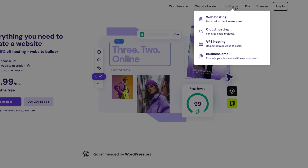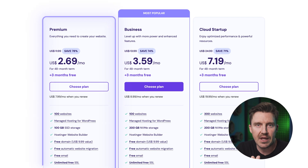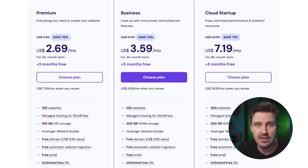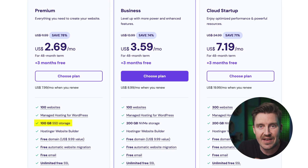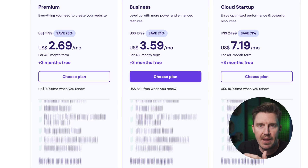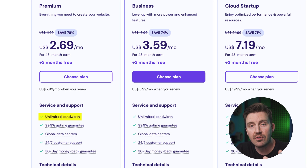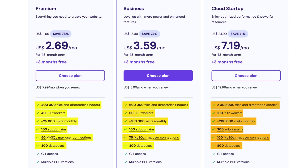Talking about Hostinger plans, they offer shared hosting, WordPress, cloud, and VPS, each catering to different needs. Among these, the premium shared hosting plan is hands down the best deal. For under $3 a month, you get 100GB of SSD storage, hosting for up to 100 websites, and unlimited bandwidth. It's just an absolute steal for anyone starting out. And if you ever need more resources, you can upgrade right away.